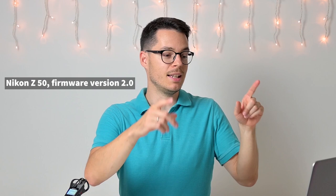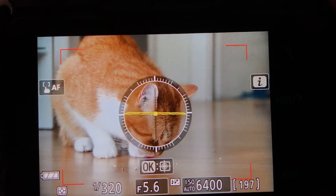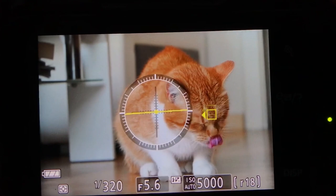Here's my brother-in-law's cat. His name is Mongo. You can see that the camera doesn't find the eyes yet, but once the eyes can be seen — there's not much light here, I was in a room, that's why the ISO is so high — once the eyes appear, the camera immediately finds and tracks them. Even when the eyes can be hardly seen, the camera still tracks them.